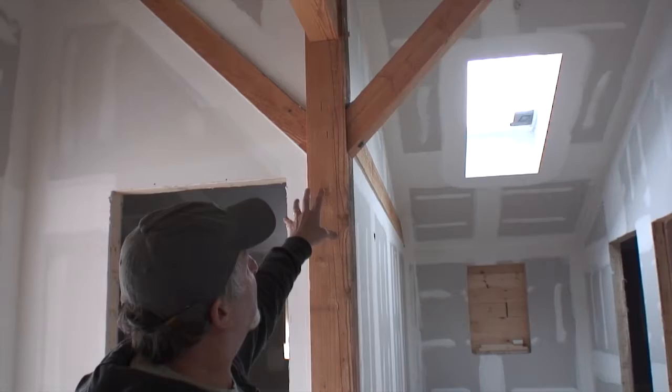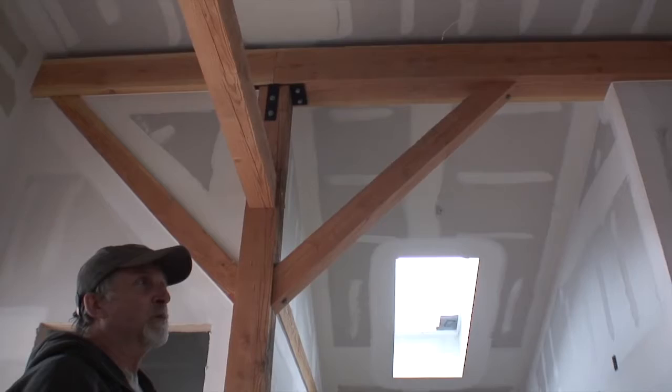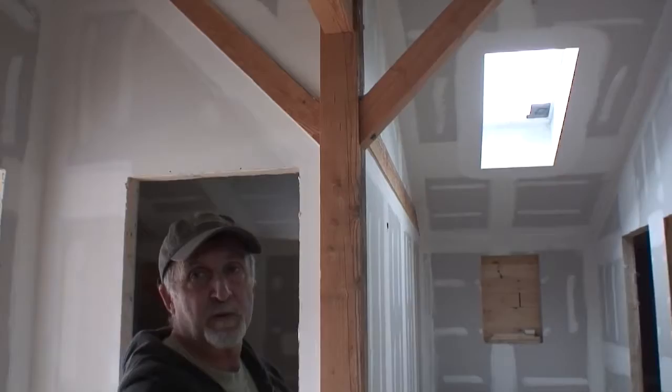Normally a building of this size would be held up with steel. This is a wood frame building with a skeleton — a framework of nice wood to hold it up.